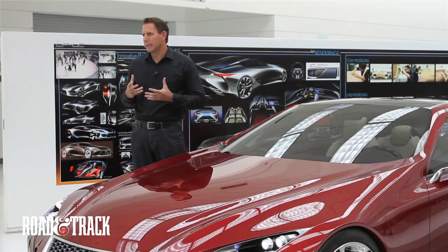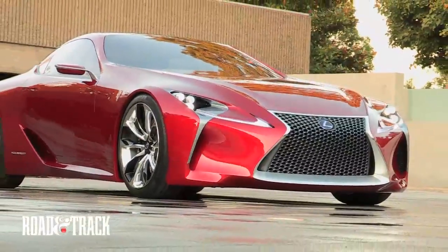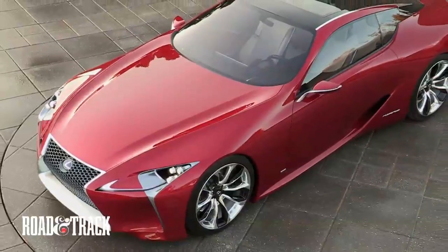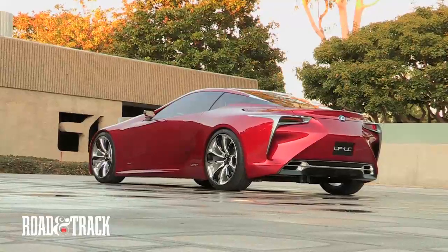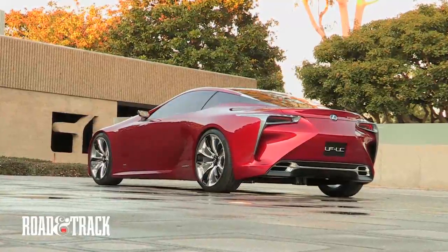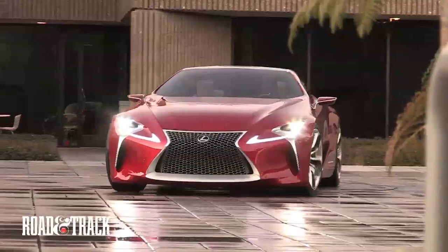One thing we're trying to do is really elevate the premiumness of the Lexus brand. We think this car is a good symbol of the direction we want to head in. Another point we want to make is to really show our passionate, performance-oriented spirit as a company, and we think this car communicates that.